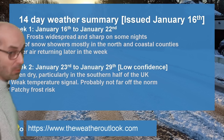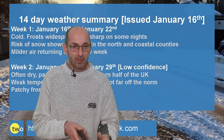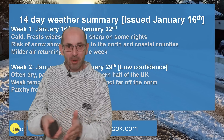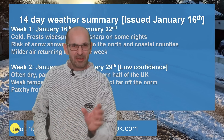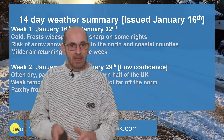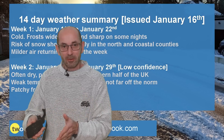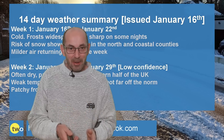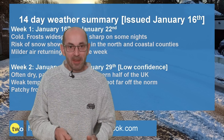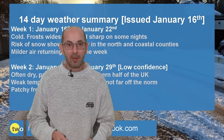So, there we have it — a cold and wintry start with sleet or snow showers in places. The likelihood is that milder air will be returning from the west later on through week one. Uncertainty, though, about whether high pressure building up from the south will keep things somewhat colder in the southern half of the UK as we go through week two. Anyway, I hope you enjoyed this video and found it useful. If you did, please remember to hit the like and subscribe buttons below. Thanks for watching. Bye.